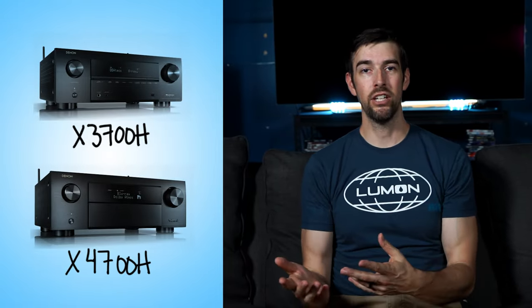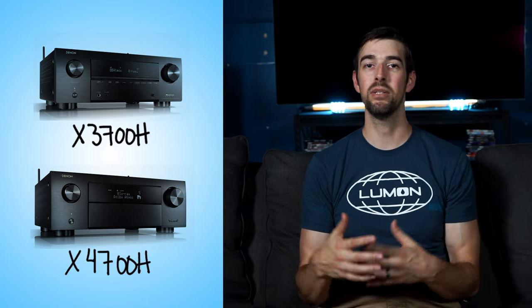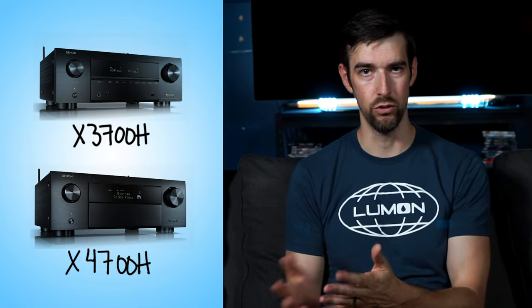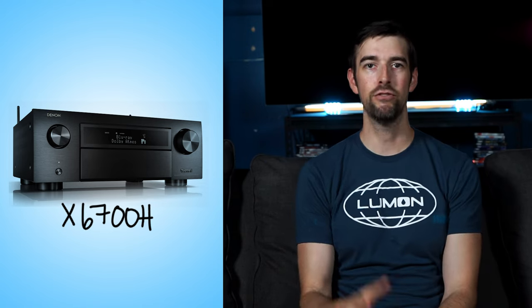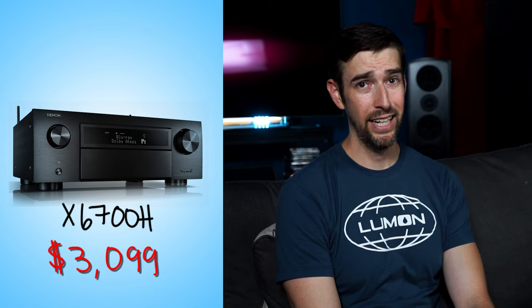The Denon X3700H and 4700H are wildly popular because of their price point and because you can use the power of external amps with them if you so choose. But it's not until you get to the X6700H that you finally have software support for front wides, and it ain't cheap. So now you're stuck with choosing an AVR with at least 11 channels if you want front wides, and for some of you, that right there is already a deal breaker.